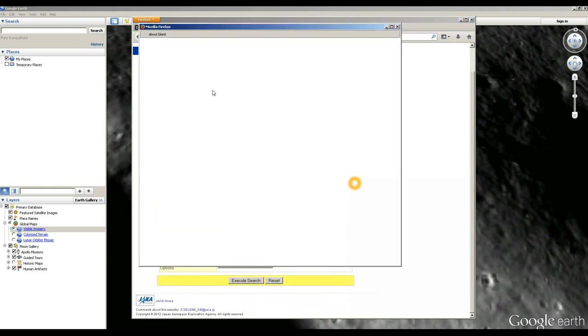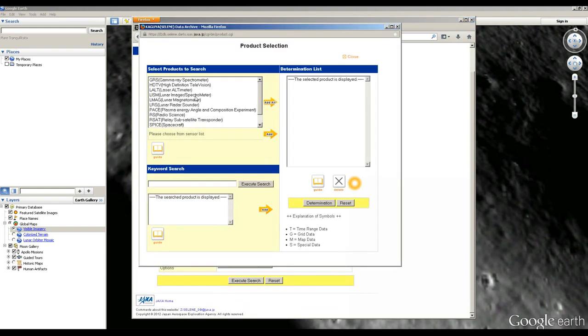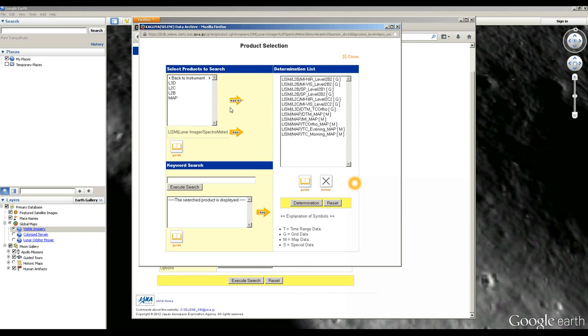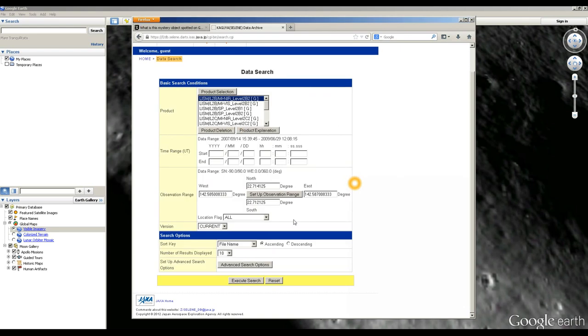We're going to add all these data products. There we go — "Determination" is their button for confirm, apparently. Like I said, it's slightly broken English — it's a bit like "all your base are belong to us." Execute search — that's simple enough. Now it's going to find all the images related to this region.